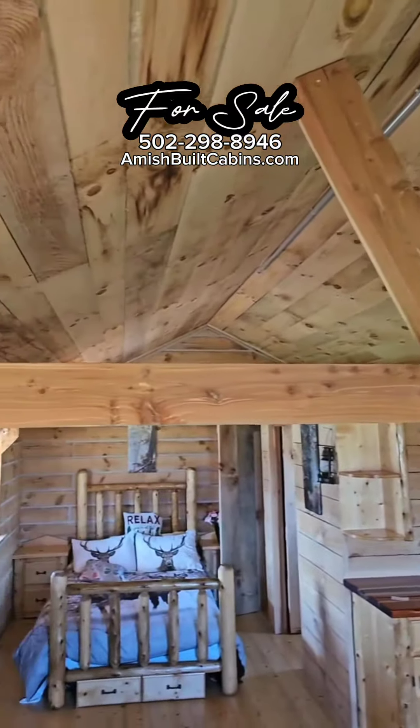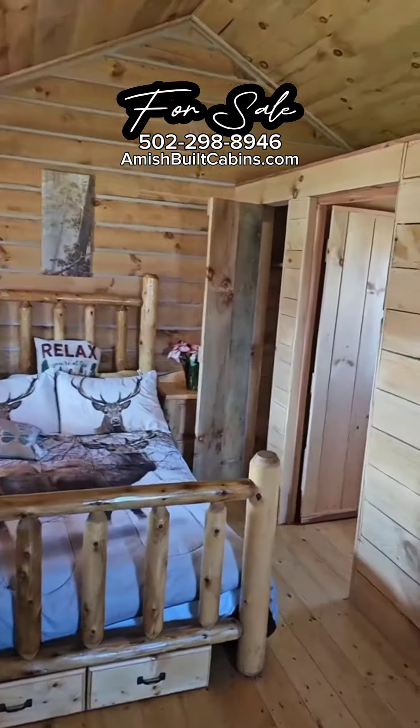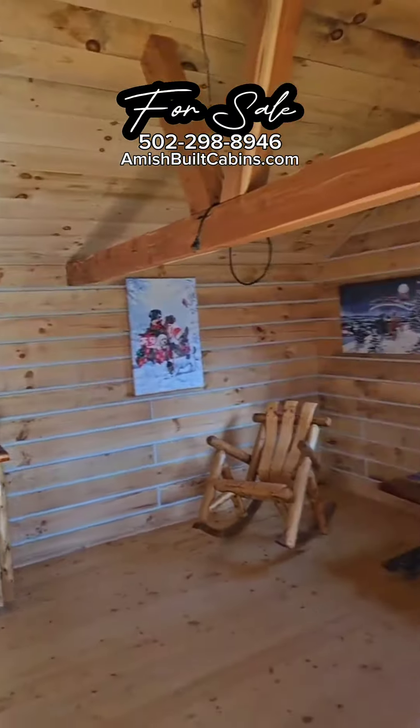Look at that cedar. Beautiful. Smells amazing in here, man. I wish I had smell-o-vision. Smells amazing. Once again, guys, AmishBuiltCabins.com.